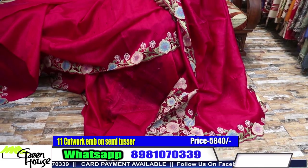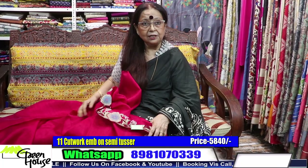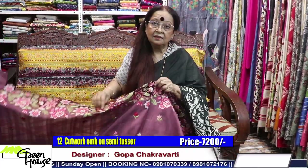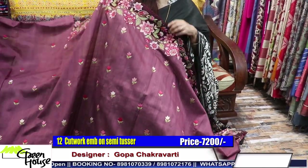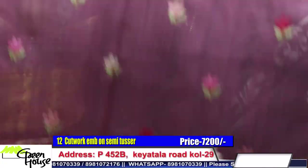It's not a very wide border. Those who prefer a sleek border can easily take this saree. This is five thousand eight hundred forty. And this is in a dusty pink tone — these are all computerized machine embroidery, but very thoughtfully designed.